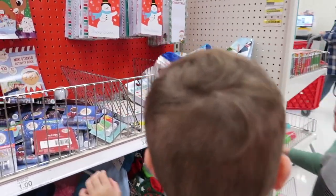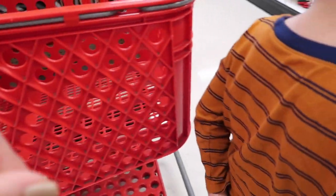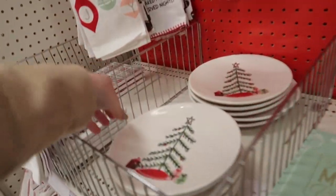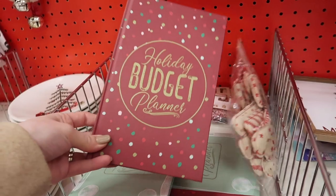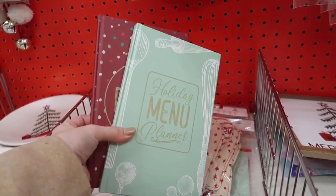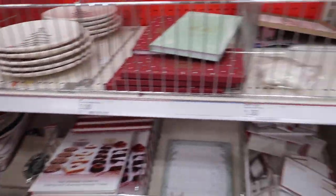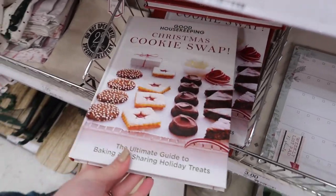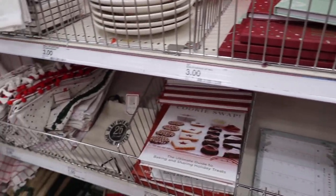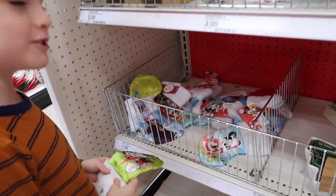Okay, we are in Bullseye's Playground just looking at some cool stuff. Look at these — those are ornaments. We're going to try to find some cute stuff for the little Christmas tree in your bedroom. They have Christmas baking supplies, little dishes, a holiday budget planner, holiday menu planner — these are really cute, would make a good gift for newlyweds. Oh, a Christmas cookie swap kit — I love this! Oh my goodness, look at that little Charlie Brown — very, very cute.